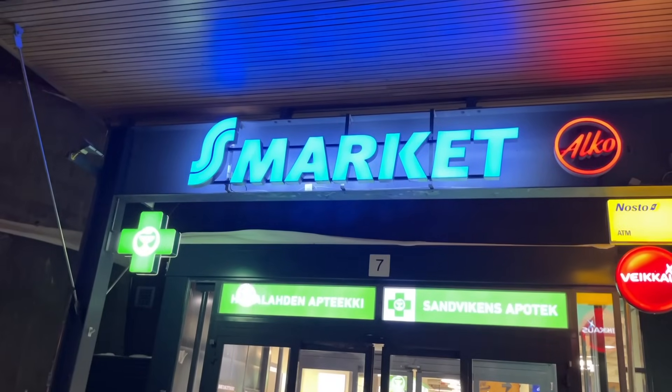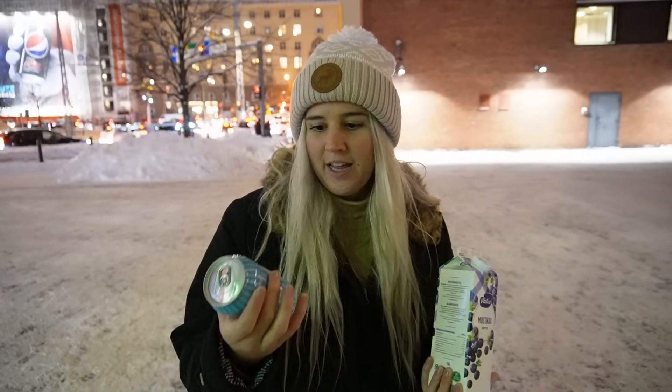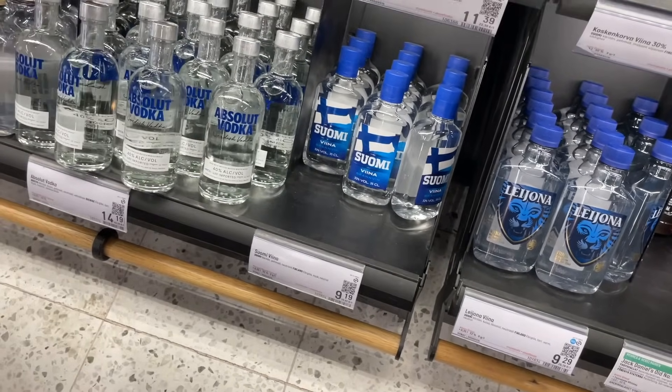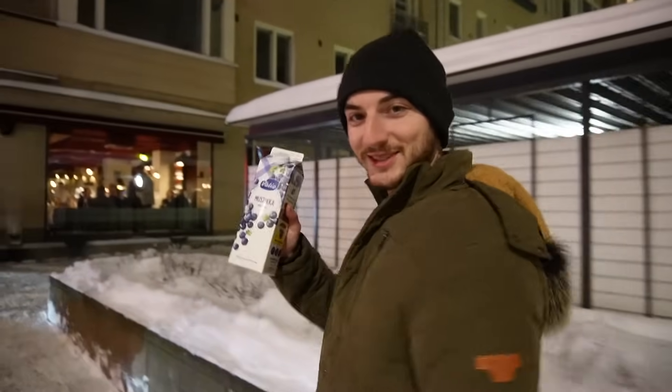Now that it's three in the afternoon it is dark outside in Helsinki and we're headed to make our own long drinks. We bought a gin and grapefruit drink, some blueberry juice, and we're going to mix it with some Finnish vodka. I feel very Finnish just walking down the street carrying my blueberry juice!